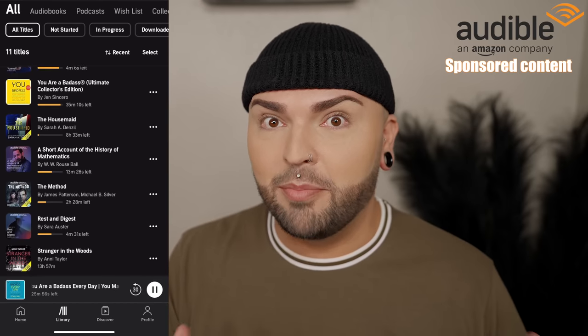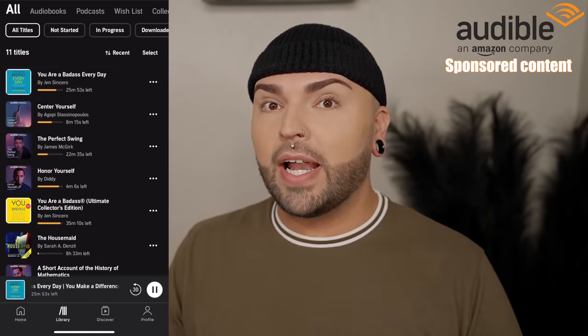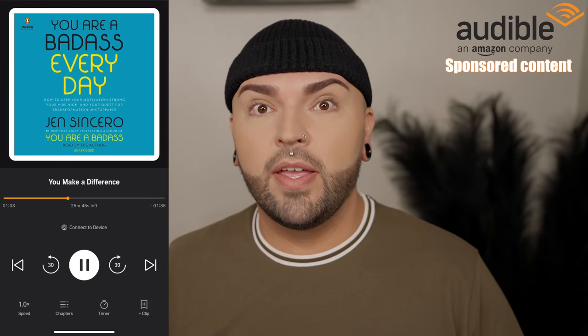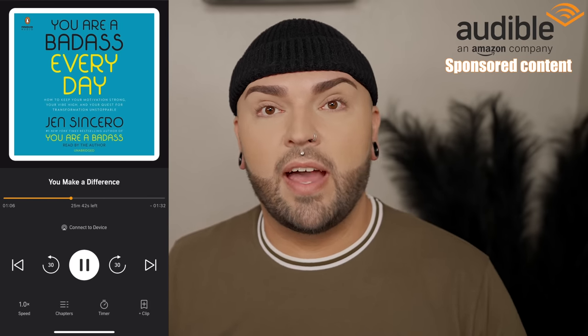Being able to actually listen to a book on Audible makes it so easy for somebody like me. I struggle with reading — I'll read something and it goes in one ear and out the other. But being able to listen really resonates with me. Recently I've been into Jen Sincero's book 'You Are a Badass Every Day,' and this book has really snapped me out of my rut. I'll listen to it and be like, okay, you can do this, don't procrastinate. There are so many positive affirmations that help with my mental health. Jen Sincero is so relatable, so humble, so down to earth — you feel like you're listening to a friend.